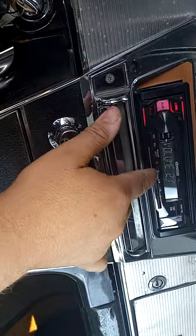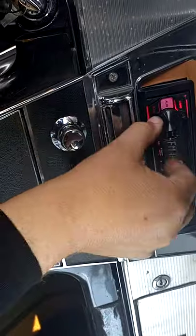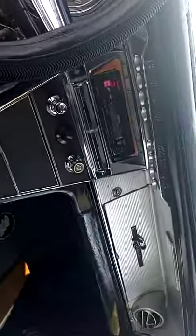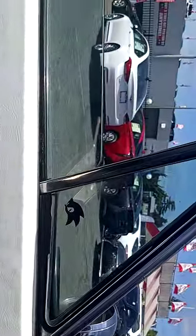Let me show you the stereo system — let me get it on a good radio station. And watch the power window work. Power windows!